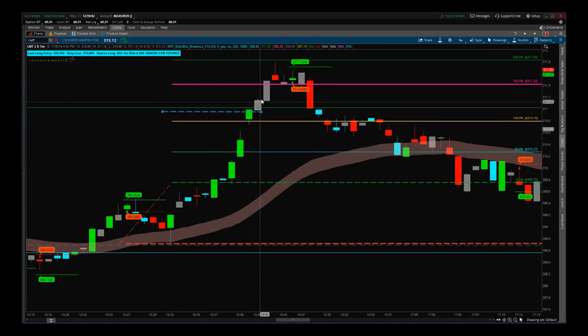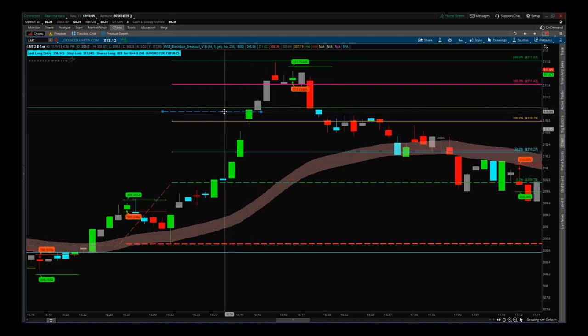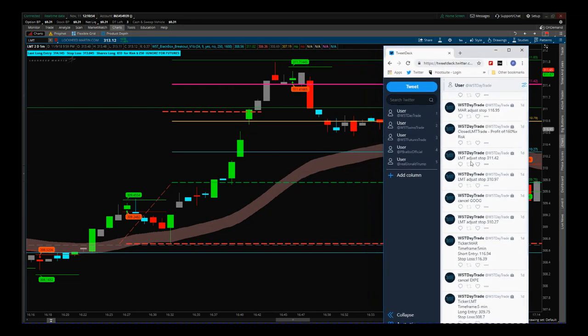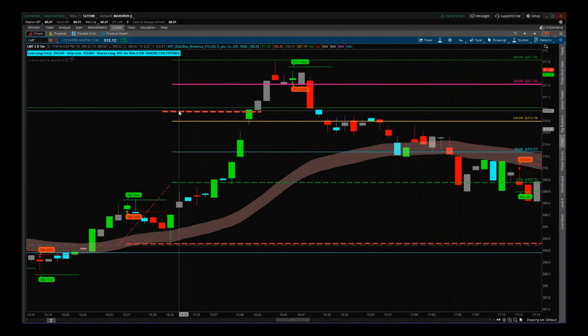Once we've gone from green and are now getting gray bars on our one-minute chart, volume is starting to drop — this is an indication we need to be really aggressive with our management strategy. So I adjusted the stop to 311.42. Once we moved through the 160 percent times profit level, I got a red candle indicating increased volume to the downside — potential exhaustion on this initial move. So I moved my trailing stop there and it got taken out.